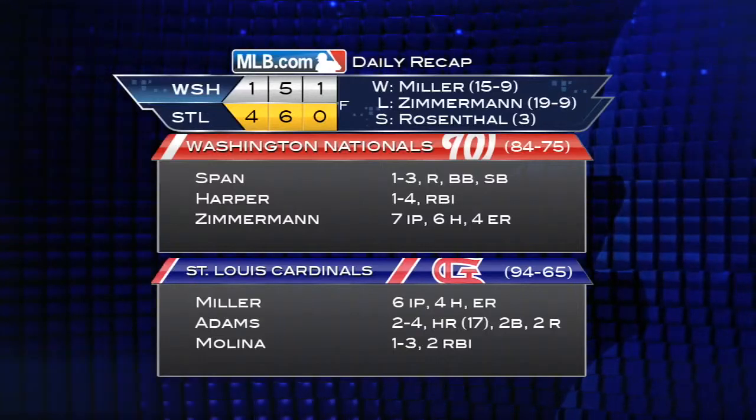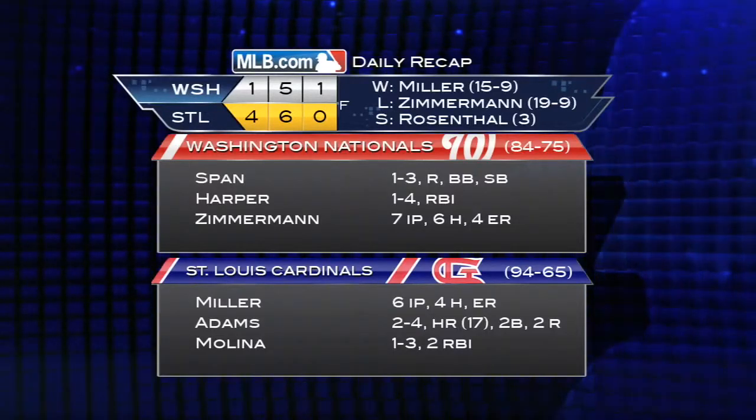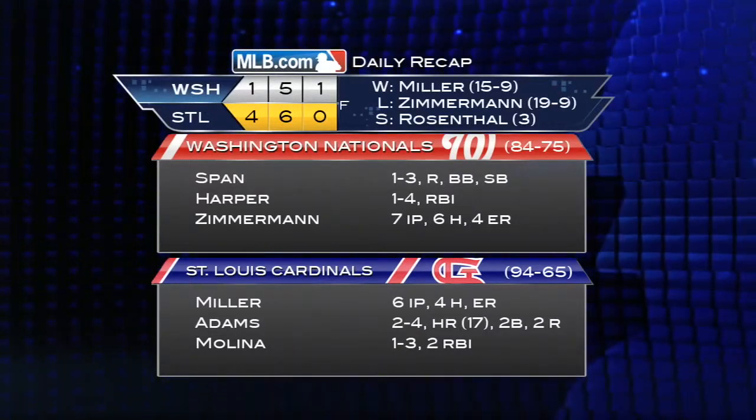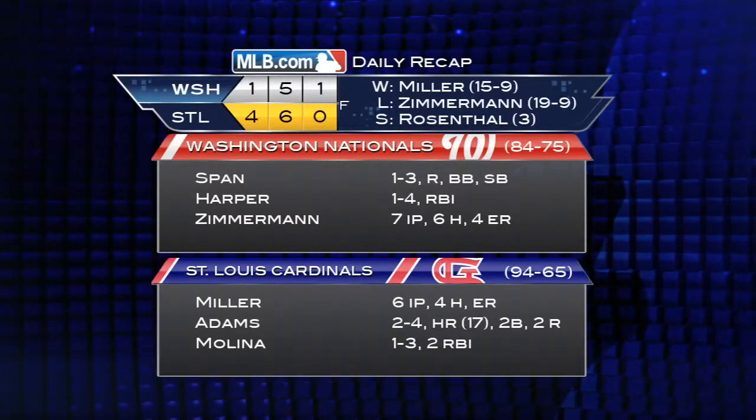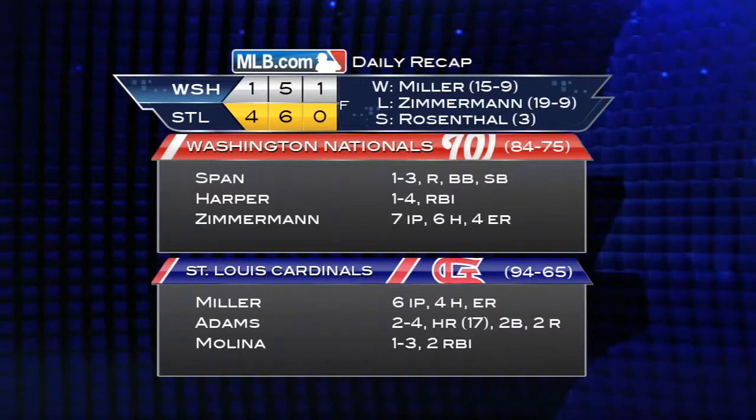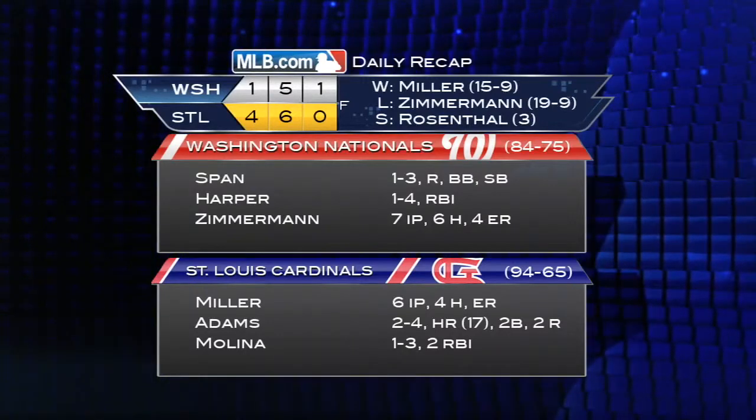The win also eliminates Cincinnati from NL Central contention. Shelby Miller picks up his 15th win, the most of any rookie in the majors this year. It's also the most by a Cardinals rookie since Dick Hughes won 16 back in 1967.